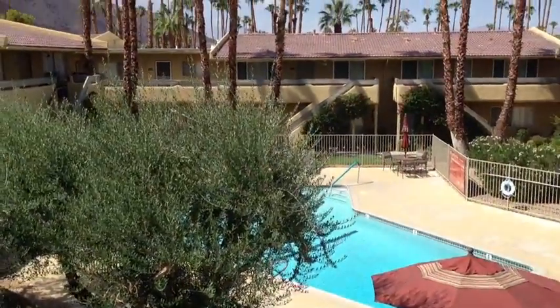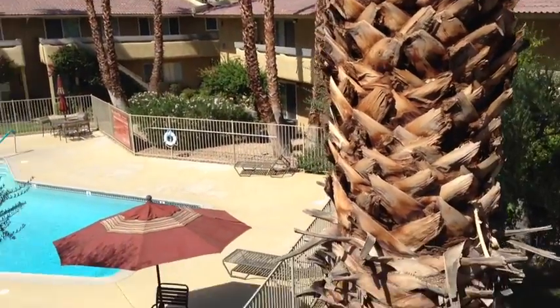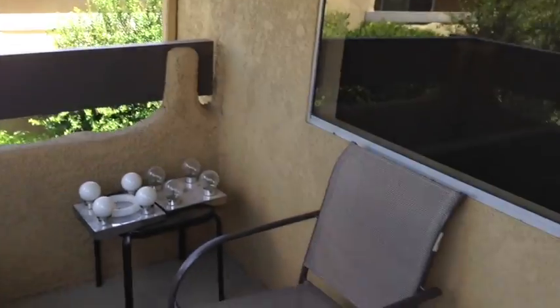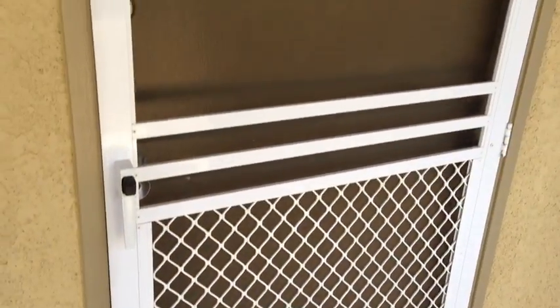Before we go into the unit, I just want to show you the outside view of the pool and what it looks like from upstairs looking down to where your unit is located — 149. Beautiful view. Let's go on in and take a look at this unit.